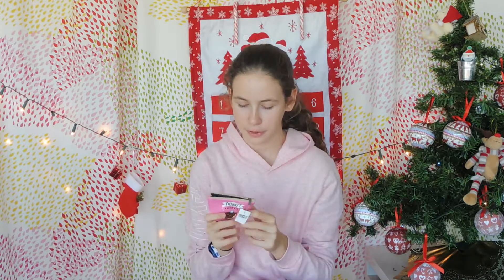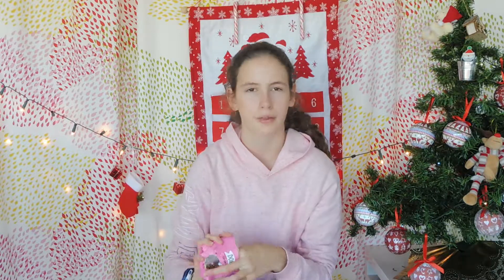Next I have this super cute little purse, and it says 'Donut Worry' with a little donut on it. This is for if I need to take some money for school instead of taking a whole wallet — I could just take this. It's also super cute and I really like it.